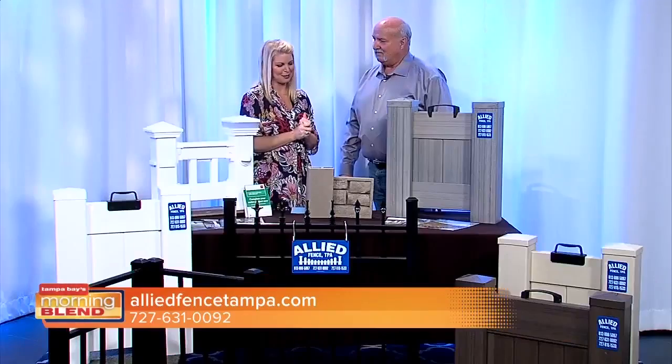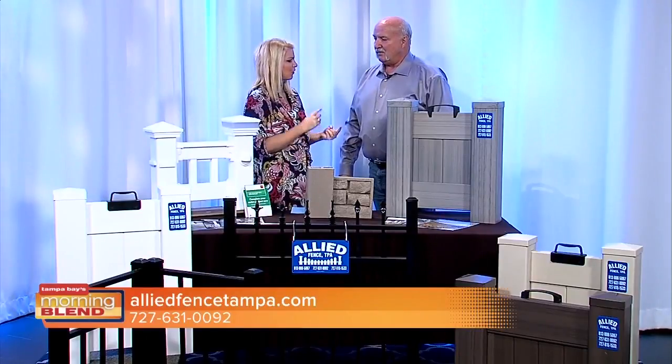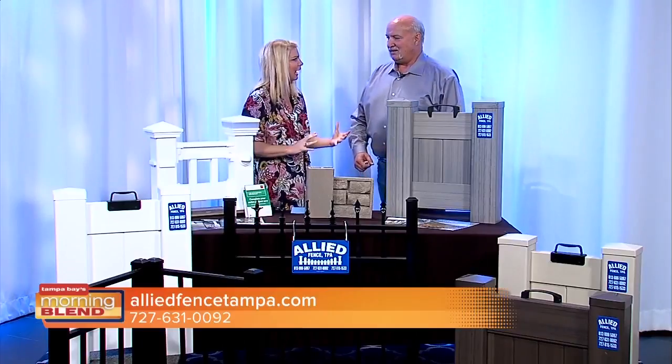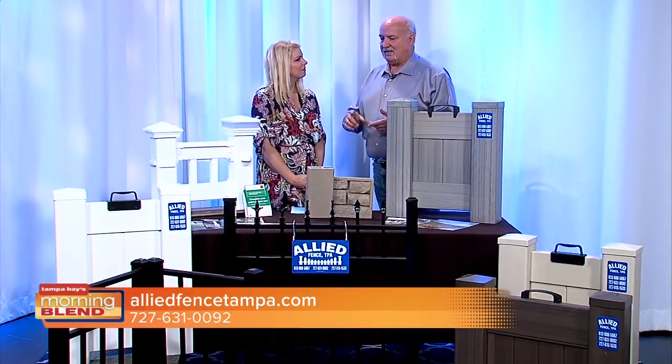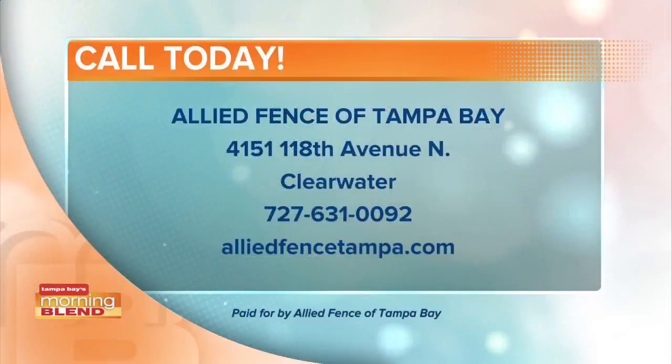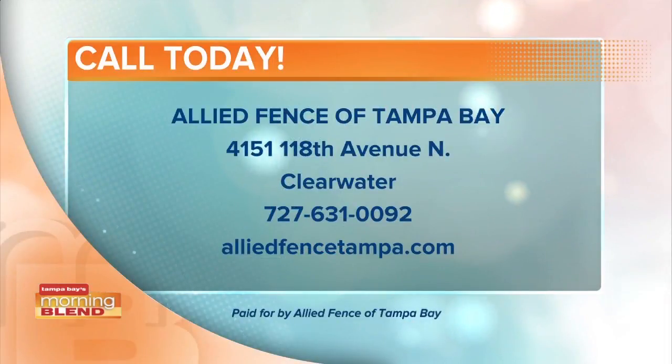If someone is starting a fence project from the beginning, what advice do you have for looking for a fence company? The biggest advice for the consumer is look for a licensed contractor. In certain areas you have to have a license, in certain areas you don't, but a licensed contractor will have all the required insurance. Companies like us have a little more than required because we do residential, commercial, and government work. You can call or email us, set up a time for a free estimate, or email a copy of your survey to get that process started.